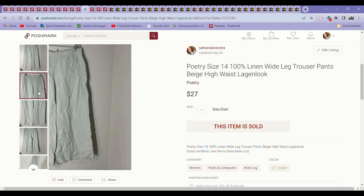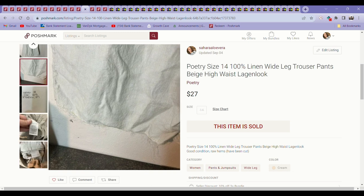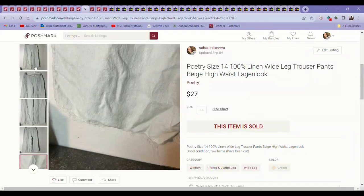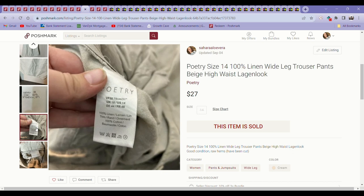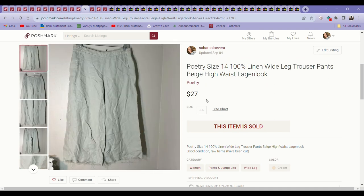Next was these Poetry Wide Leg Linen Pants. When I got them home they had a thick hem at the bottom with a dark stain I didn't see, so I cut them at the seam line and listed that in the description — they were still really beautiful linen pants. Someone still wanted them even cut. Poetry is a pretty good brand for linen pieces, seems worth a bit more and has a following. These sold for $27. If I hadn't cut them, I probably could have gotten more.